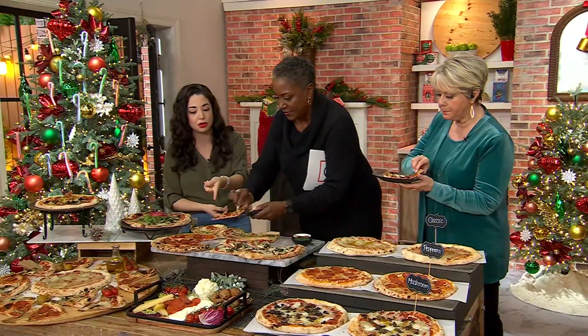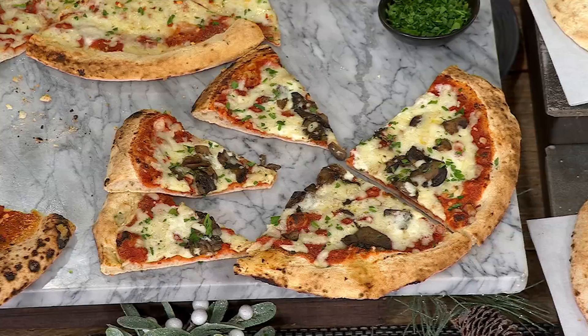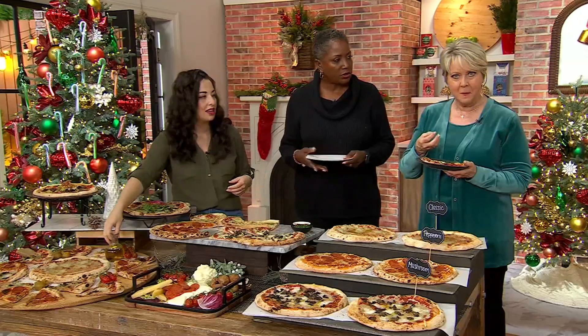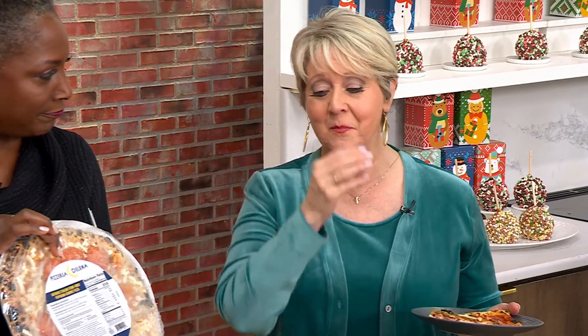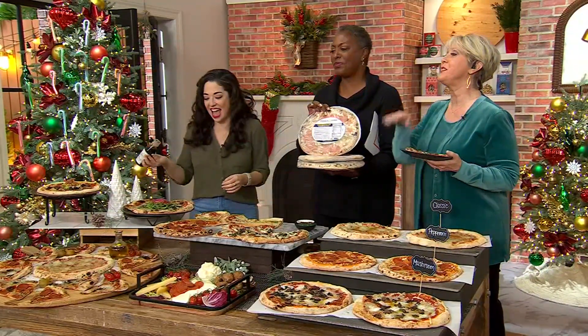New today is the mushroom pizza, something new that folks can get — just today we are introducing it. I went for that one first because I love mushrooms. The first thing that popped in my head as I took that first bite was the sweetness of the sauce. The sauce is so good. I actually had authentic Italian pizza at a hotel restaurant, and I had it every night for a week because it was that good.